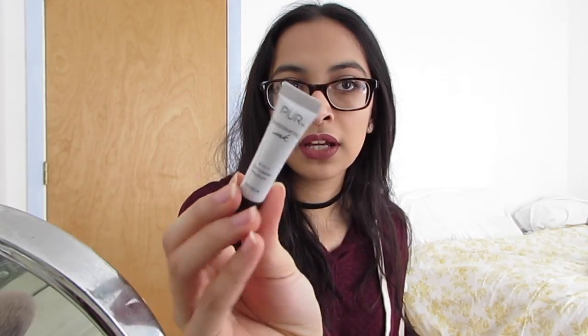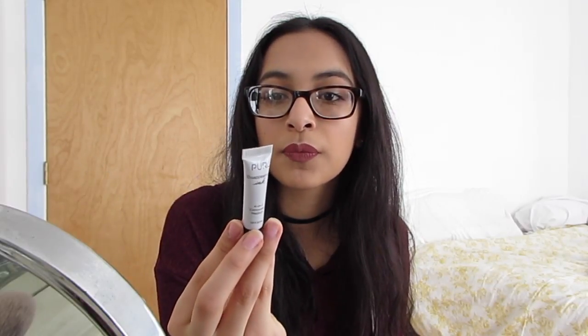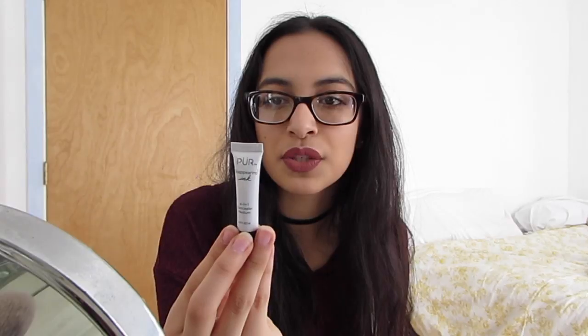Next is a concealer — this is the Pure Disappearing Ink. I tried this out for the first time today and I really liked how it blended out. It kind of highlighted a little bit. It's a four-in-one and it blended out beautifully. The only thing is it says sunburn alert — this product contains an alpha hydroxy acid that may increase your skin's sensitivity to the sun and particularly the possibility of sunburn. That's a little scary for the summer.